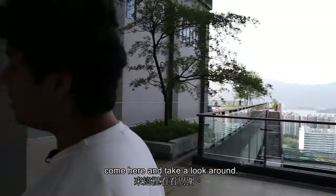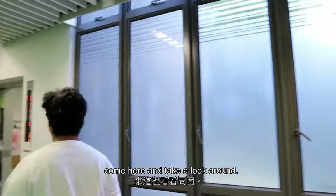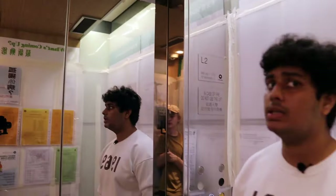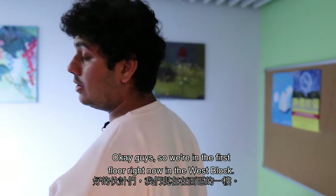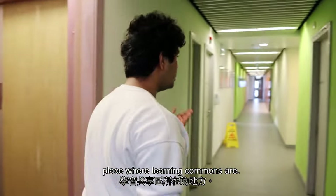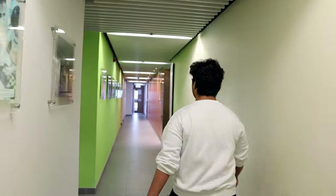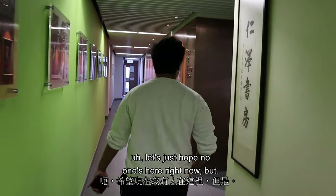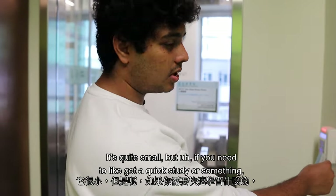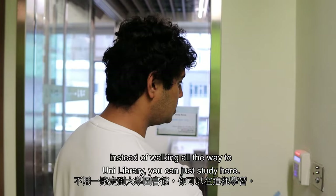We're on the first floor of the West Block right now. This is the learning commons for the West Block — it's quite small, but if you need a quick study session instead of walking all the way to the uni library, you can just study here.